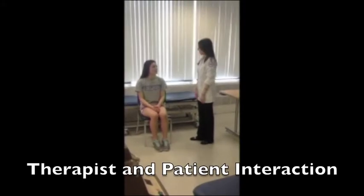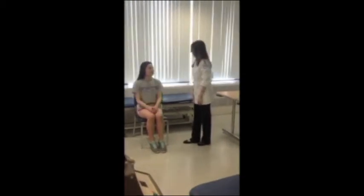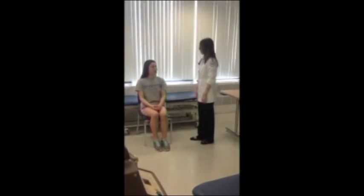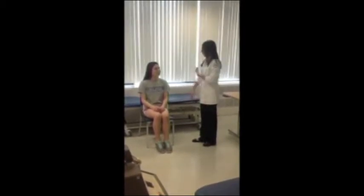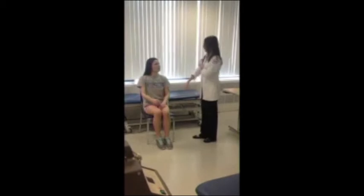Therapist: Hi Melinda, my name is Stephanie. I'll be your physical therapist today. Patient: Hi, nice to meet you. Therapist: So tell me, what brings you in today? Patient: I'm having some problems with my right arm. I'm feeling some tingling, and when I reach for my coffee cup I just can't get a good grip on it. Therapist: How about any pain in that arm? Patient: Yeah, I am feeling some pain that just kind of runs down through here. Therapist: So not really one specific spot, just throughout the whole arm. Patient: Yeah.